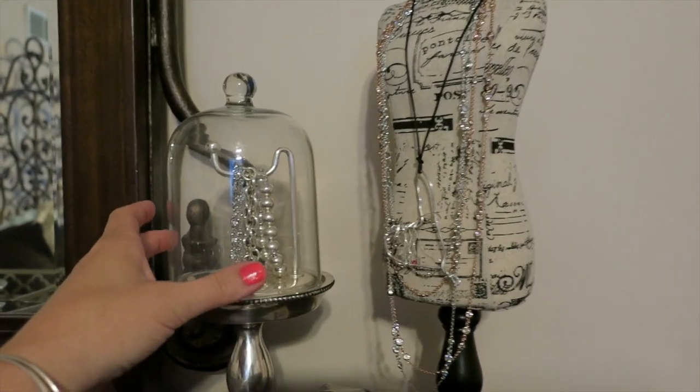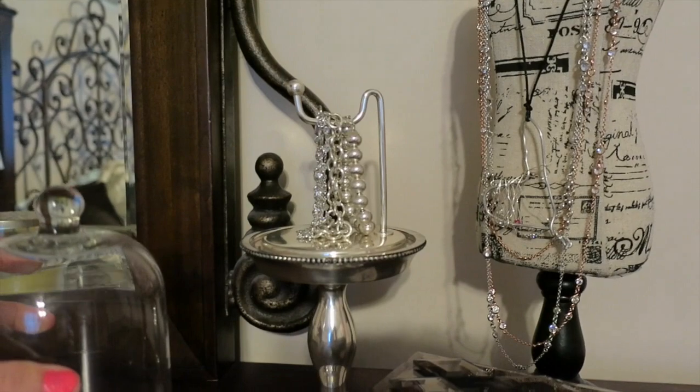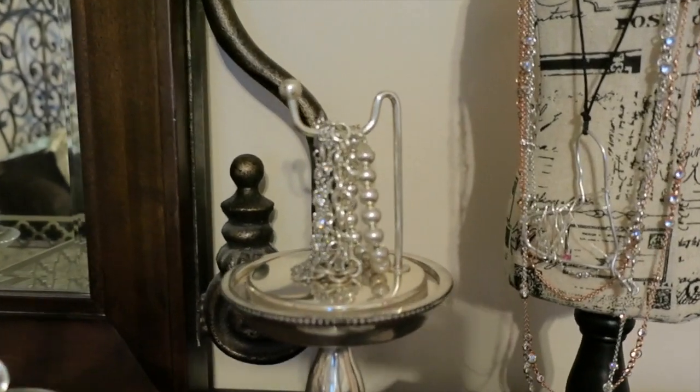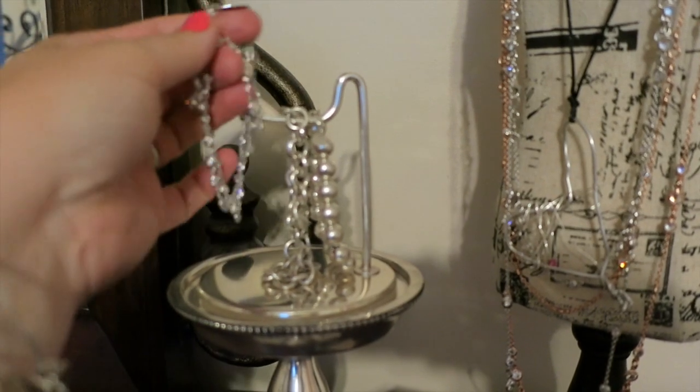I just got this from Pottery Barn — this is the wrist cloche. The glass just lifts off the top just like a regular one would, and it's got this pedestal on there where you can hang different bracelets.